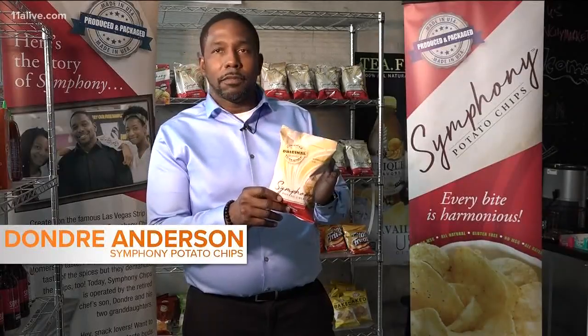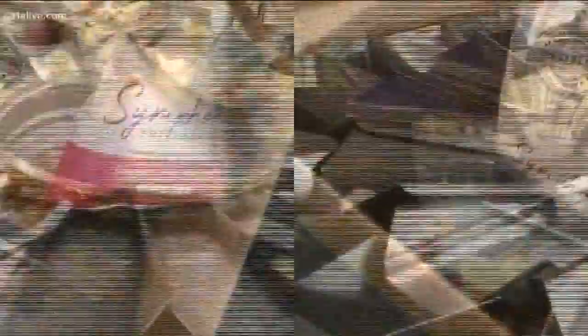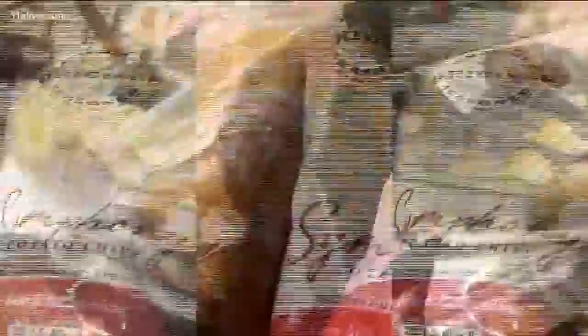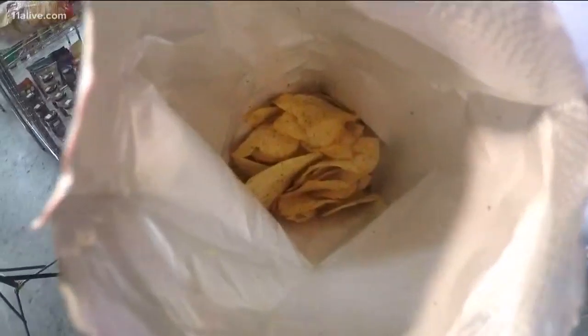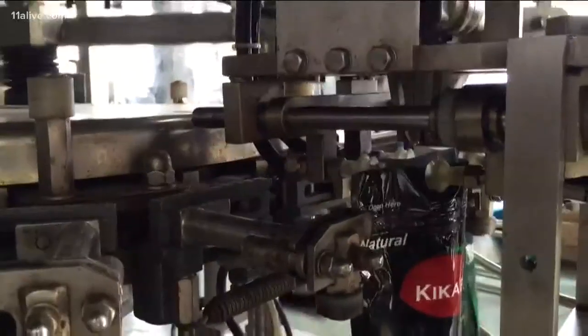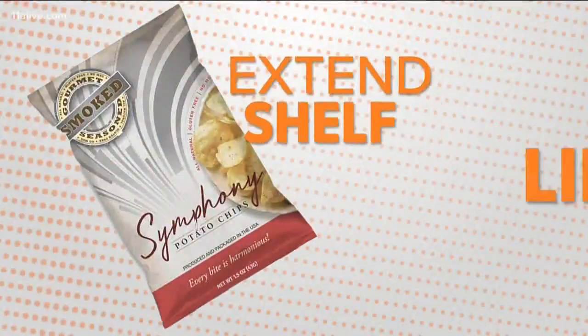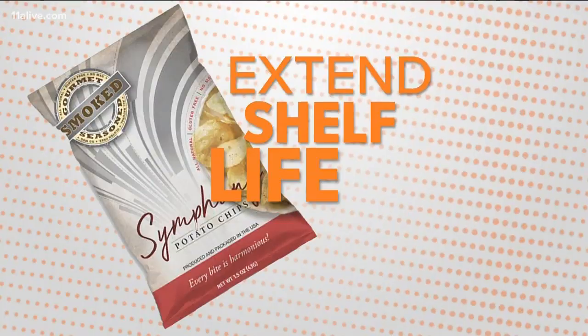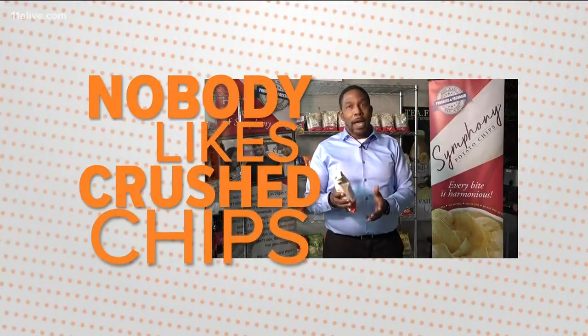At least two-thirds chips and one-third air. Dondre Anderson of Symphony Potato Chips tells us a little air space is necessary for a couple of reasons. No one has ever complained about the packaging of his product or the amount of food inside, but he's heard the complaints about others. A blast of nitrogen surrounds his chips to keep them fresh and extend their shelf life. It also serves as a bodyguard while the chips are shipped to stores. "I don't want to be able to crush the chips just by doing this." Nobody likes a bag of crushed chips — you still have intact potato chips.